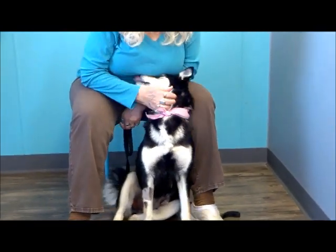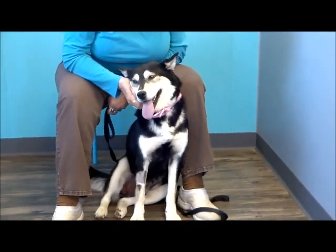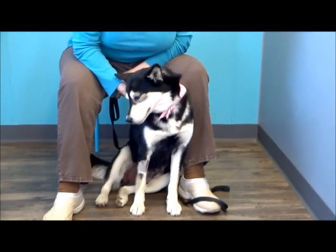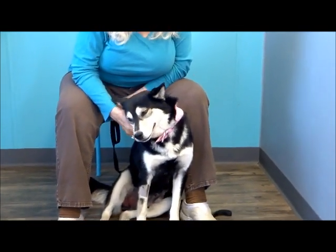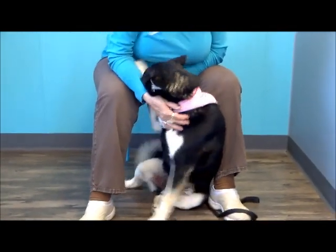Originally when she came in we thought she might be pregnant and that turned out not to be true. She came from Kentucky — the same gal down there that always helps us out. She pulls the dogs, gets the basic vetting done, brings them up here. It's a 10-hour round trip; she's fantastic and she's got another couple she's working on right now.